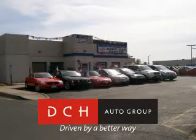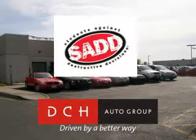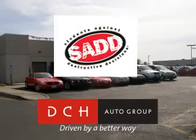DCH Auto Group, driven by a better way. DCH Auto Group is also a proud sponsor of SADD, Students Against Destructive Decisions. Call our friendly sales department or stop in for a test drive today.